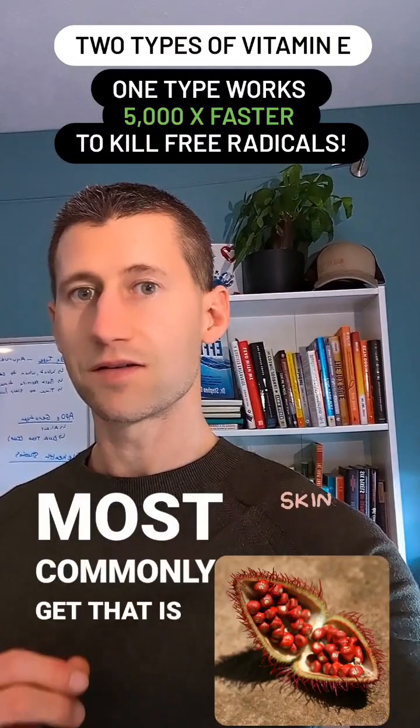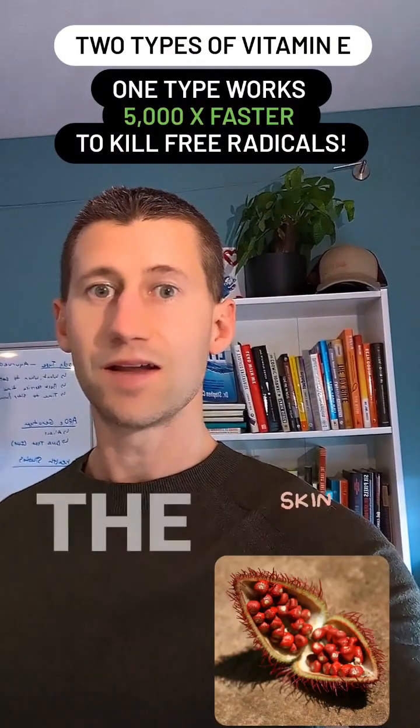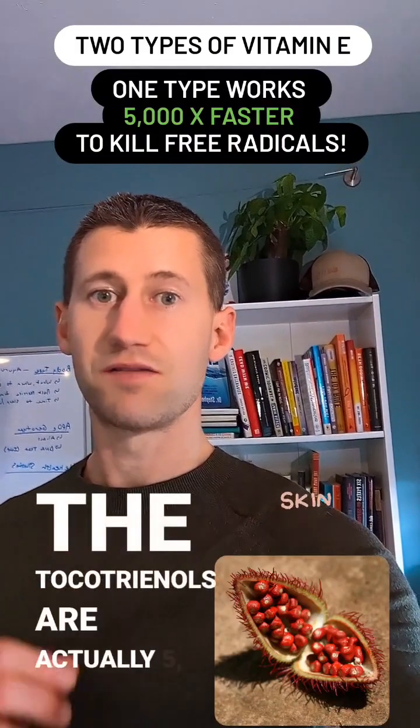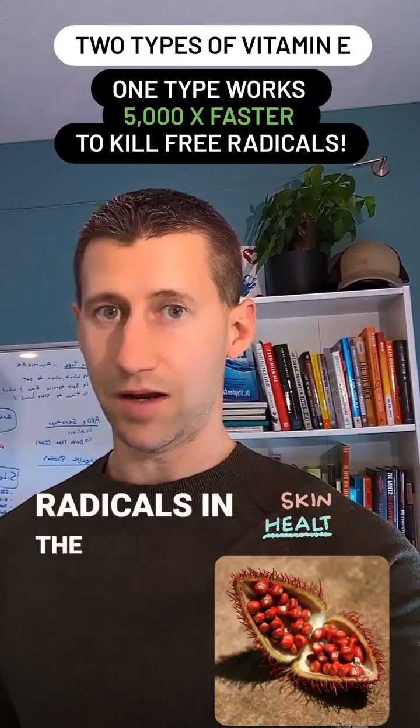Where you most commonly get that is from a plant called the annatto plant. The tocotrienols are actually 5,000 times faster at killing free radicals in the body.